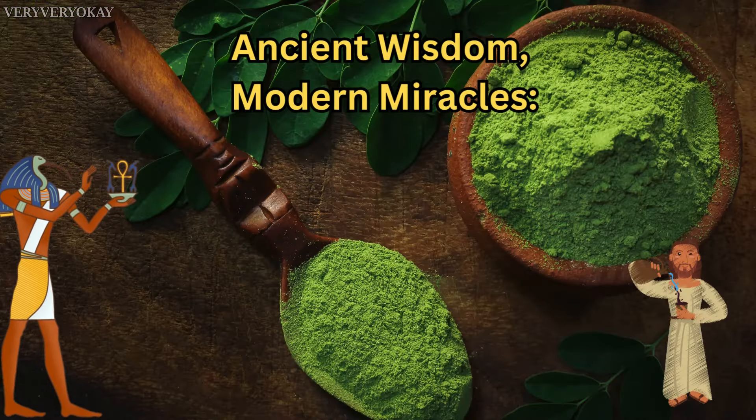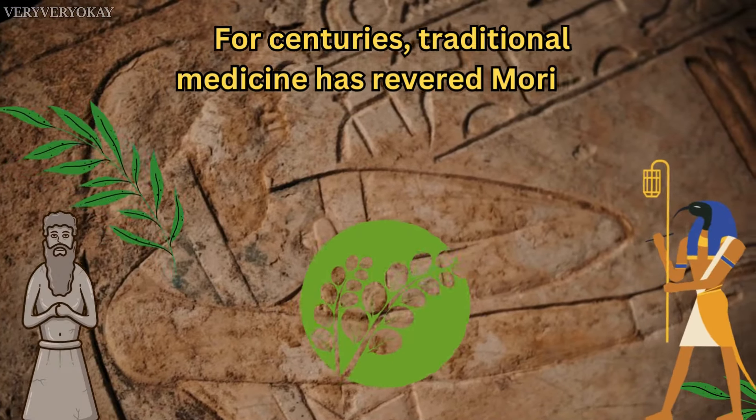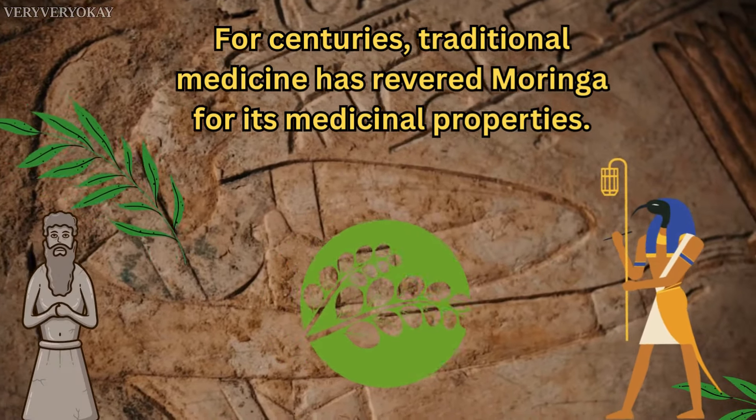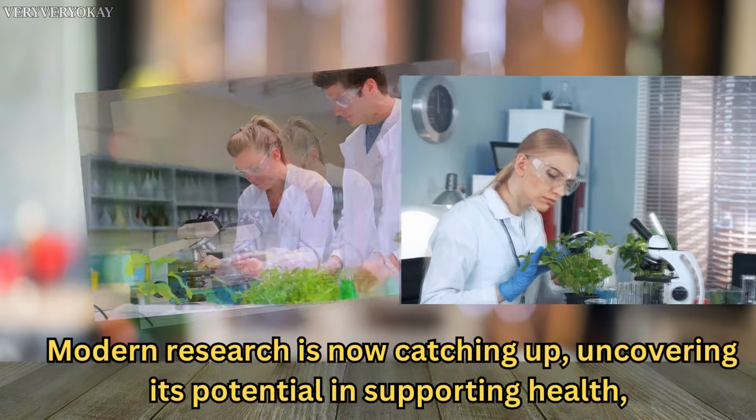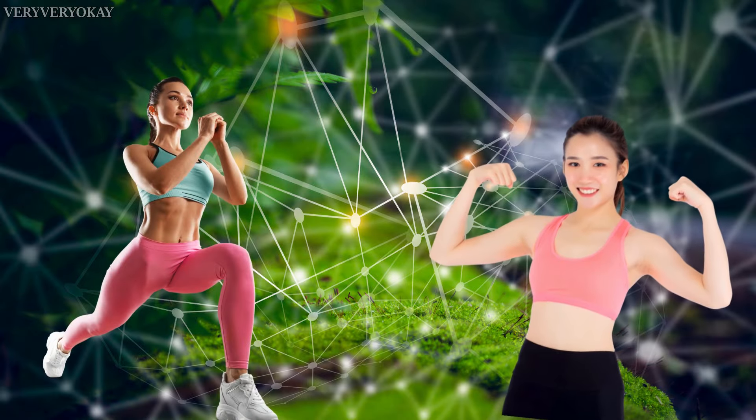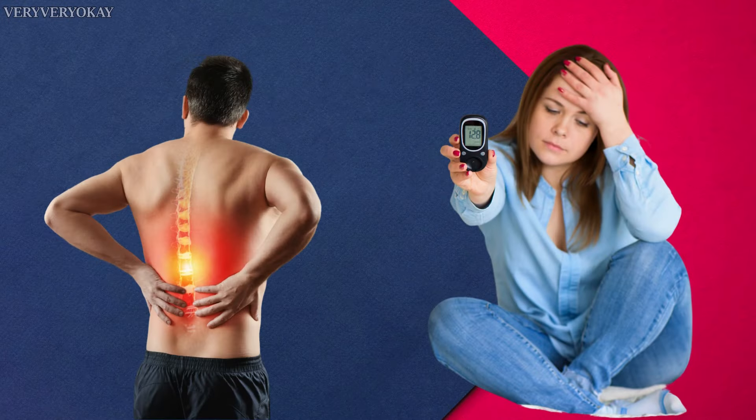Ancient wisdom, modern miracles. For centuries, traditional medicine has revered Moringa for its medicinal properties. Modern research is now catching up, uncovering its potential in supporting health, from boosting energy levels to reducing inflammation and managing diabetes symptoms.